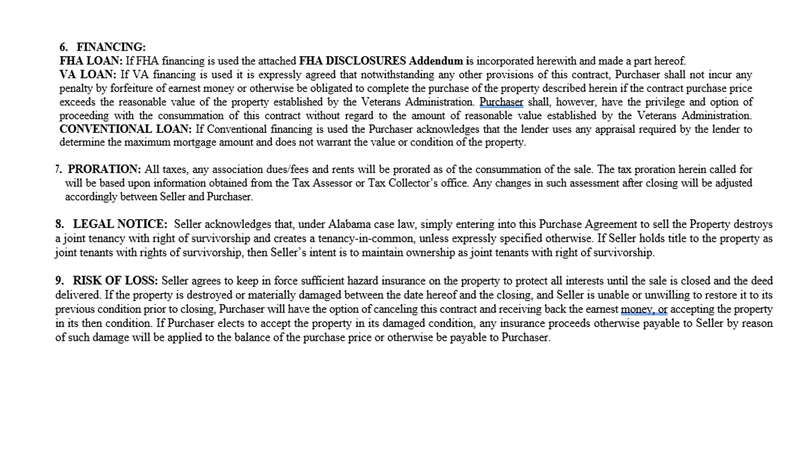If the purchaser elects to accept the property in its damaged condition, any insurance proceeds payable to the seller would instead be payable to the buyer. For example, someone buying investment property plans to gut the house and something happens — there's a forty-thousand-dollar insurance payment. That buyer probably doesn't have a mortgage on it and says they'll take the money, so the proceeds go to them rather than requiring the property be brought back to the same standard.